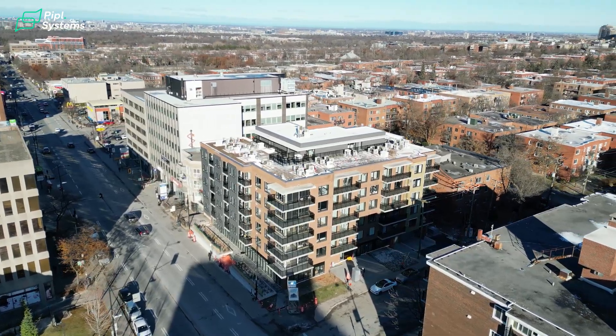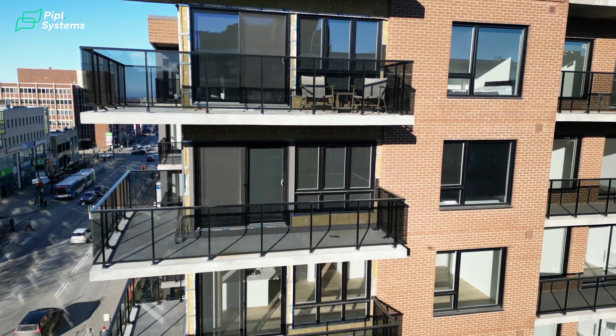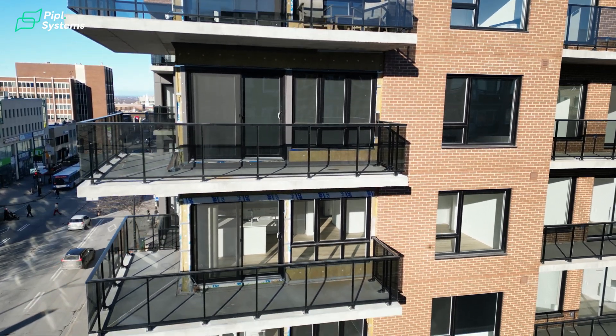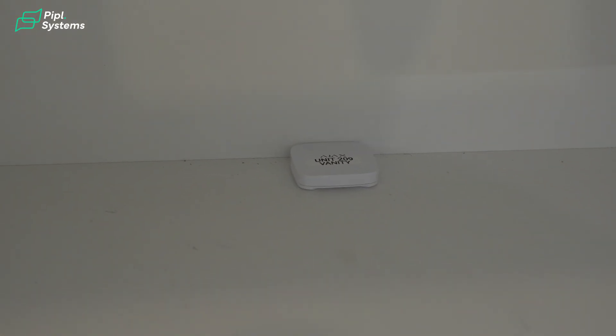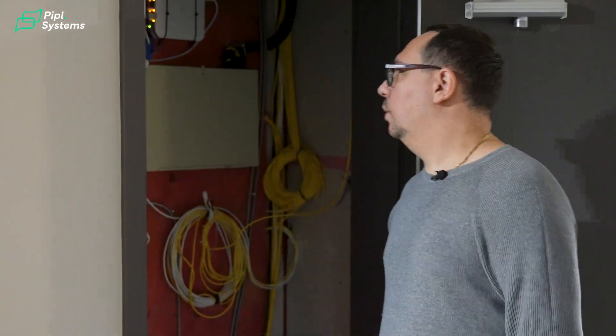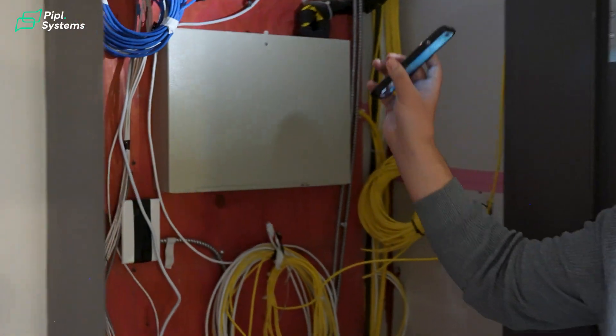Let's continue our demonstration with Ajax hardware. We are located in a multi-tenant building. This building has six floors and the tenants are living on floors two to six. According to the architectural planning of this building, it was necessary to install two Ajax hubs per floor to have a good wireless signal with devices installed in apartments. Let's see where our Ajax hub is.